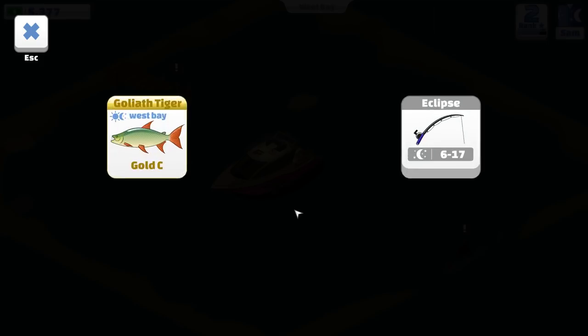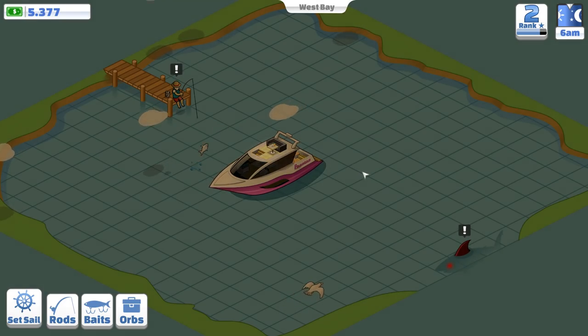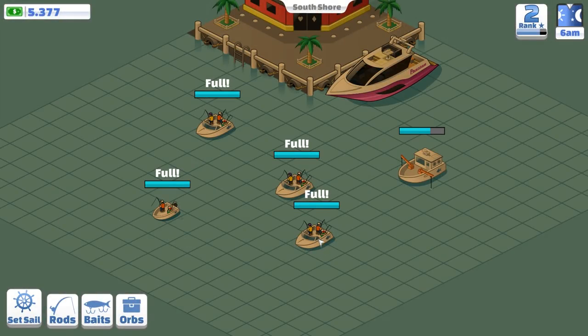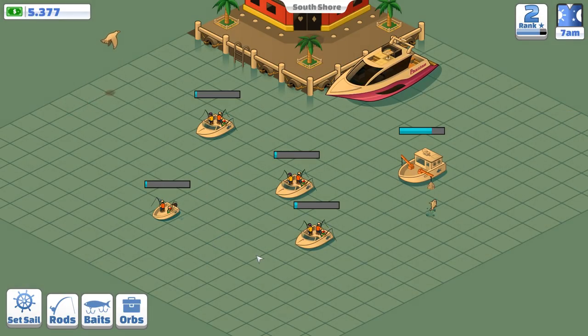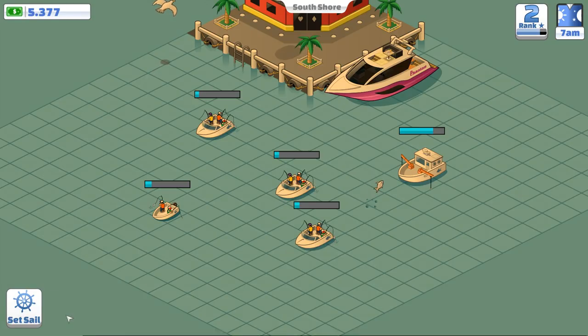Daytime is coming as well, so we need to hurry up. 1.6. We've got a little bit more time to go. 2.6 — you know what? I'm not going to be able to get it because my fishing rod is dying. Forget that then. Let's unload. I want that sweet cash money. That is the worst rod to have right now.